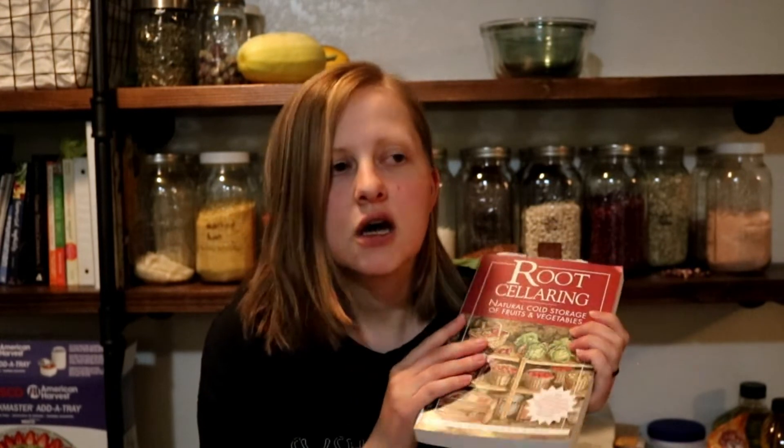This one is Root Cellaring by Mike and Nancy Bubel. This book is amazing. I want to do some kind of a root cellar, but I found it extremely intimidating. There are so many methods, so many ways to do it — it's like this huge learning curve. This book breaks it all down. It is very specific about different ways to do things, different types of root cellars, and why you might want to go one way or the other.